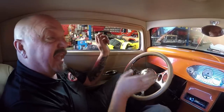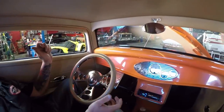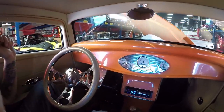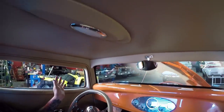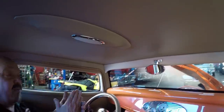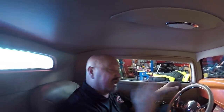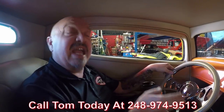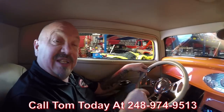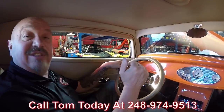If you'd like to come out and visit, we're only 15 minutes from the airport — fly on out, we'll come pick you up. If you want to drive in on a Saturday, we're here till three o'clock. We're buying 40 new cars every month, so we get something new in every day — keep a close eye on us. Give Tom a call at 248-974-9513 and let Vanguard Motor Sales park this dream in your driveway. Now we're going to put it in the air so you can check out the underside.